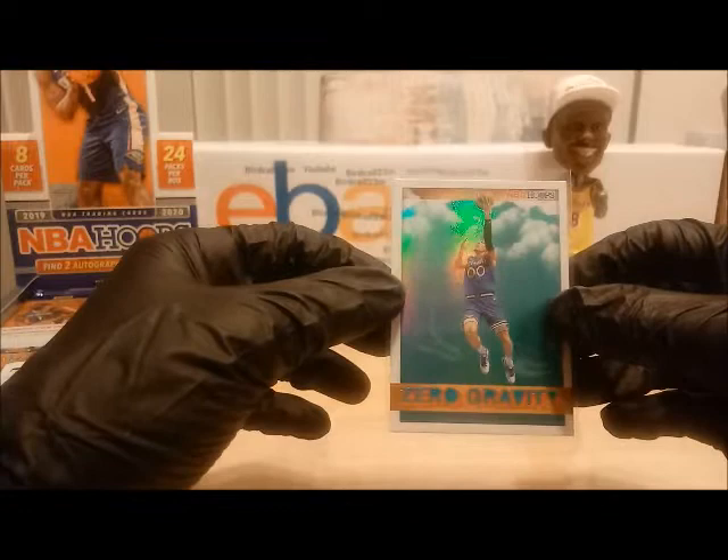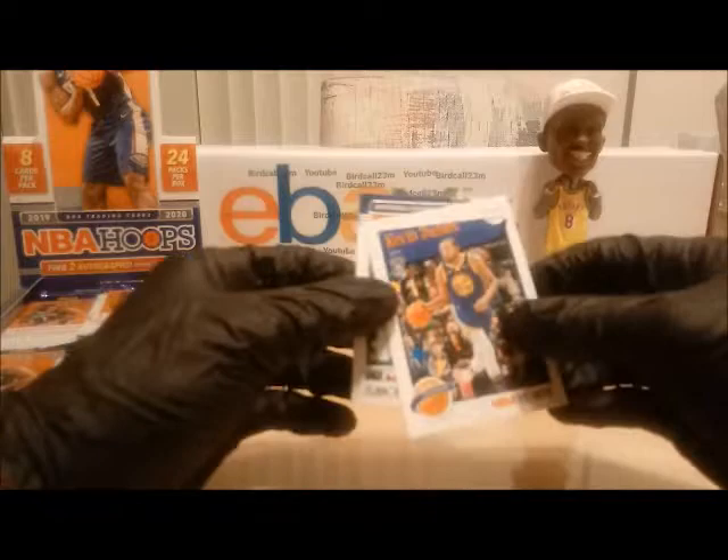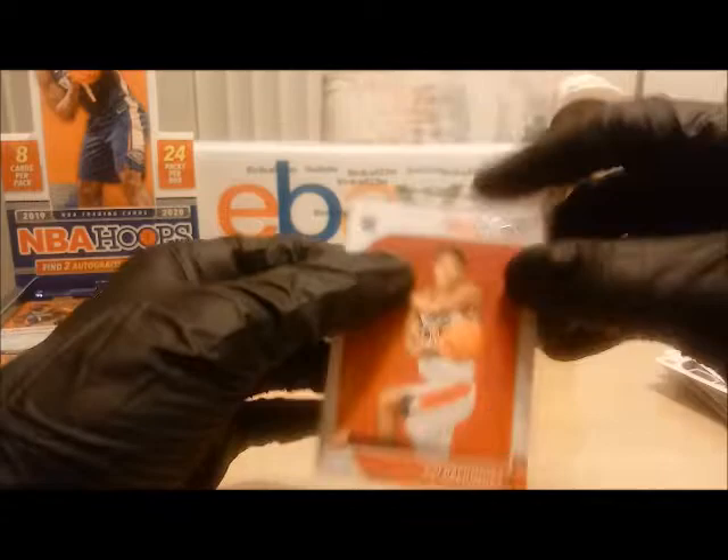Aaron Gordon — sorry about that, not Eric Gordon. Eric Gordon is also very good at basketball, he played in Indiana. Next — Rui Hachimura rookie will be added, Kevin Durant base, and rookie Justin Wright-Foreman — both will be added to the random number generator. Rui Hachimura, very nice, from Gonzaga University.